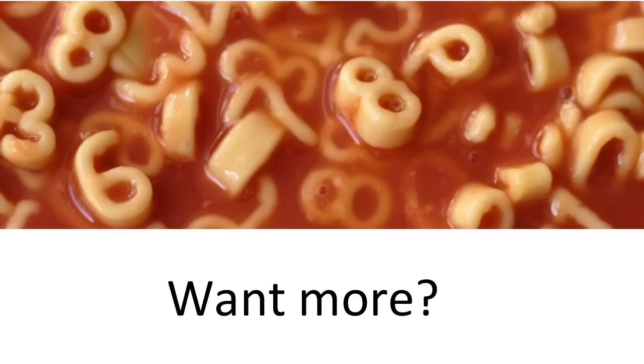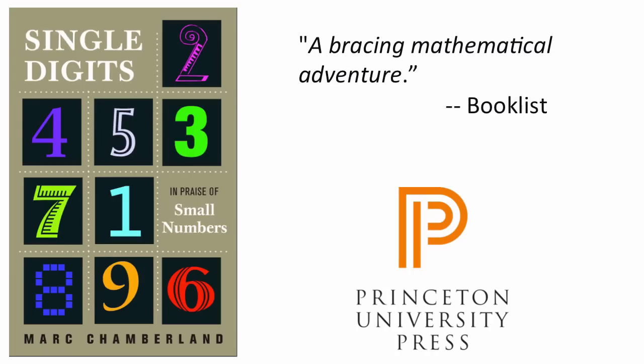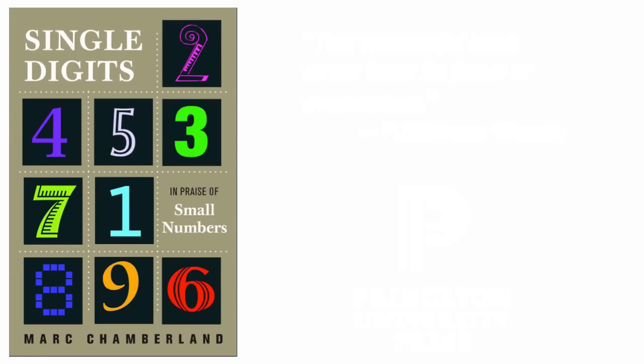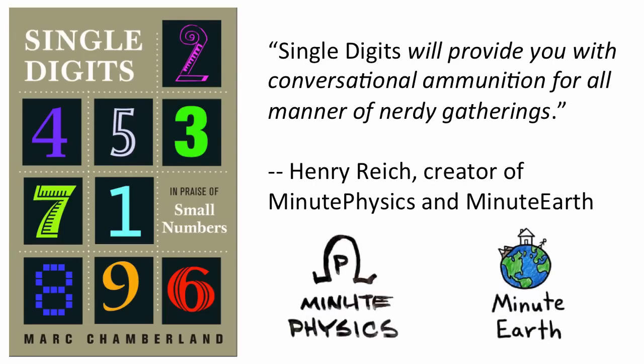Want more from the numbers 1 to 9? Get my book, Single Digits: In Praise of Small Numbers by Princeton University Press. Everything in this video and much more is in this attractive volume. Get Single Digits today.